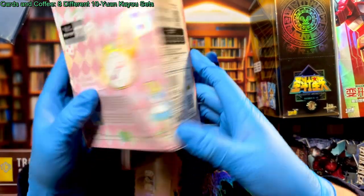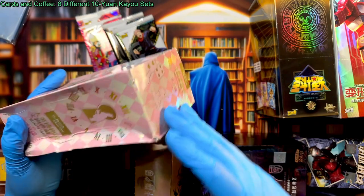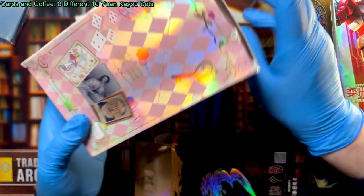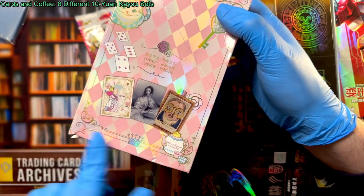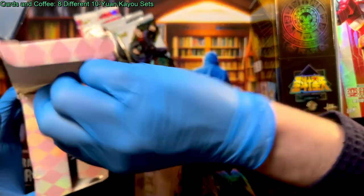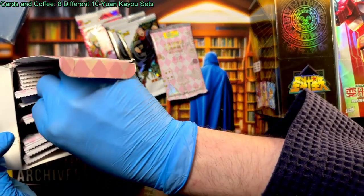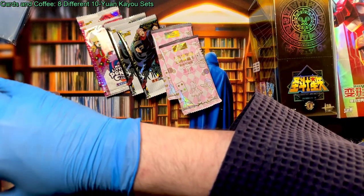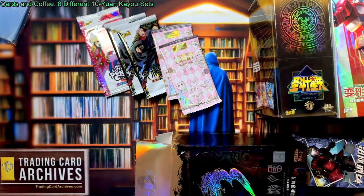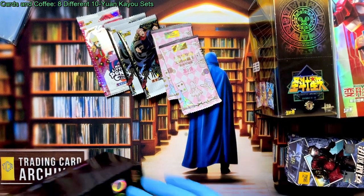This beat-up box came to me this way — it was shipped badly, which is sad but it does happen. Remember these things are coming all the way from China. But this is the British Museum set — a Kayo historical cards set where all the cards feature actual paintings and artifacts from the British Museum. This is the second edition; the first box is a brown checkerboard pattern, but this second box is pink because it supposedly has Alice in Wonderland cards in it. The set is focused on Lewis Carroll. I've never actually pulled an Alice card from it, so maybe I'm just very unlucky.